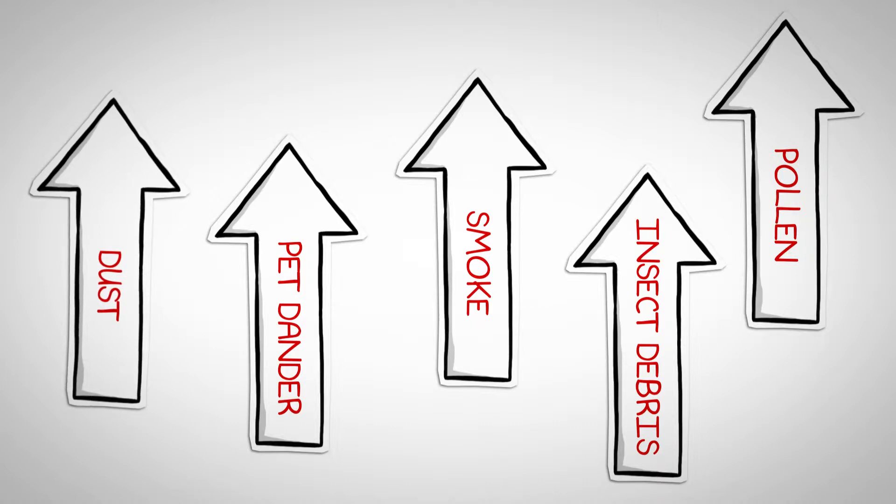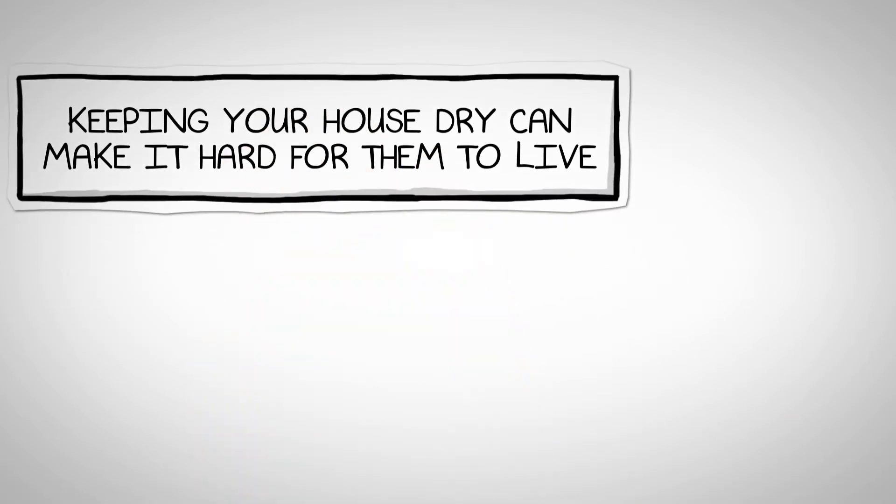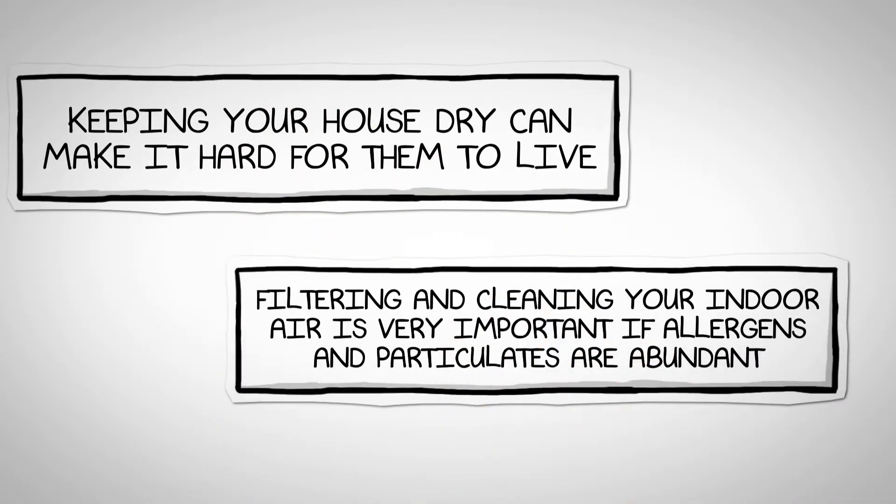Dust mites were mentioned when we discussed moisture. Keeping your house dry can make it hard for them to live. Filtering and cleaning your indoor air is very important too if these allergens and particulates are present in abundance.